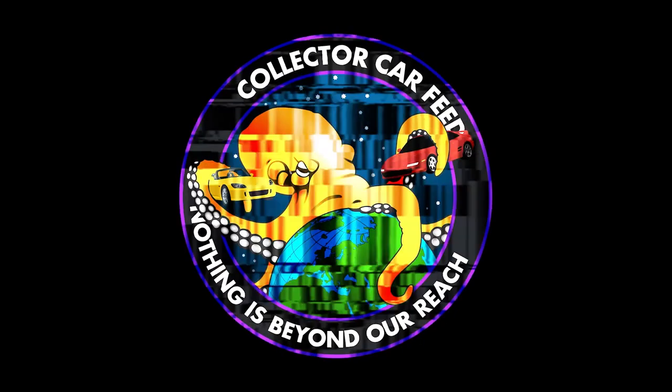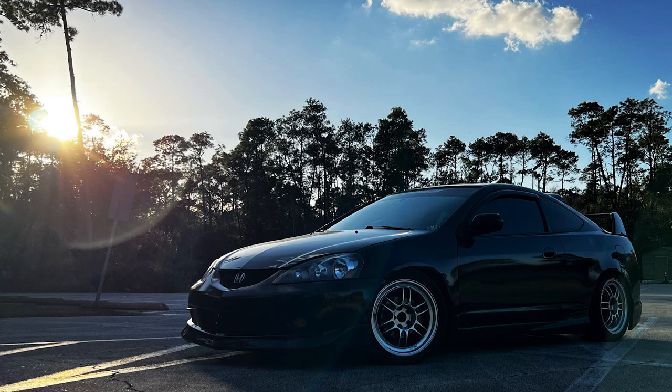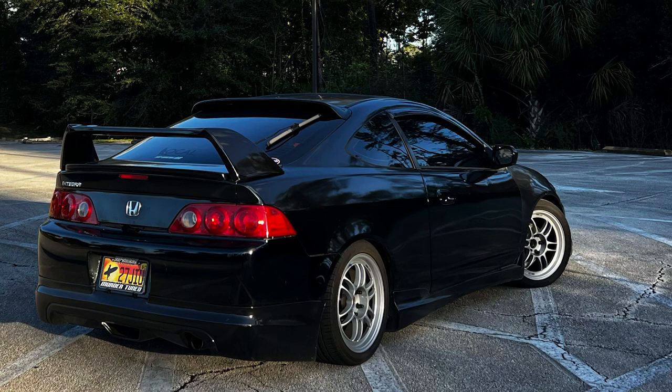We have technical difficulties. This one comes from Justin — he has an RSX of some sort. He doesn't say if it's a Type S, but it has Tein Basis Z coilovers, a full Mugen kit, DC Sports header and test pipe, some Continentals, and a bunch of other parts. It's got RPF1s on an RSX. I think it's cool.